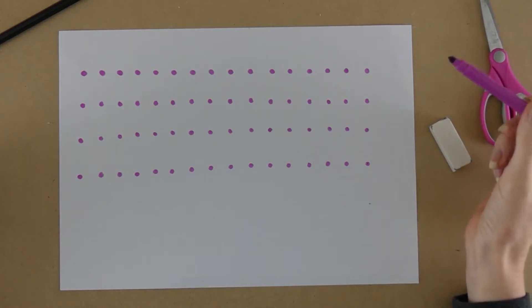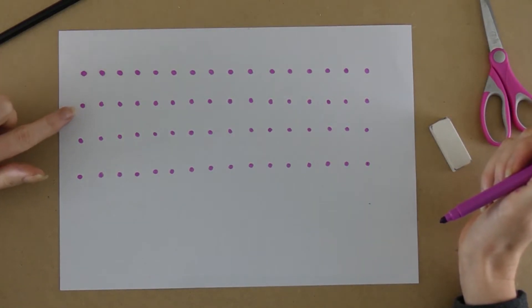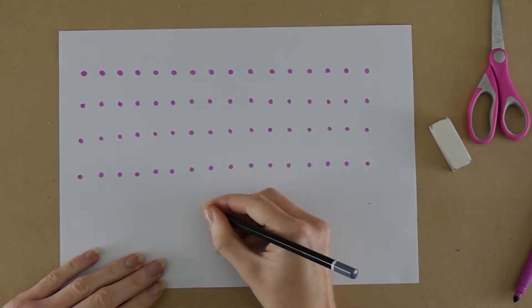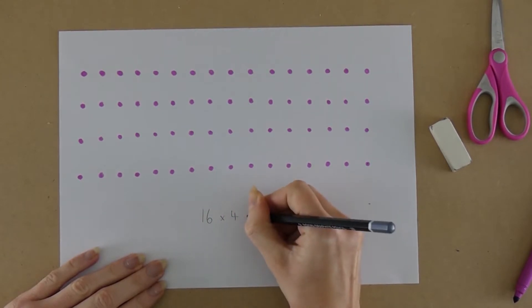And then I count how many rows I've got. 1, 2, 3, 4. So then I just need to do 16 times 4 and that will give me the answer. But wait — I don't know my 16 times tables. Oh no. How am I going to work it out?